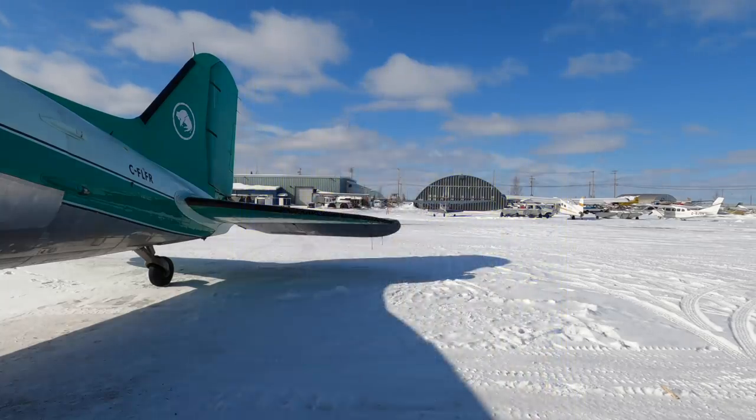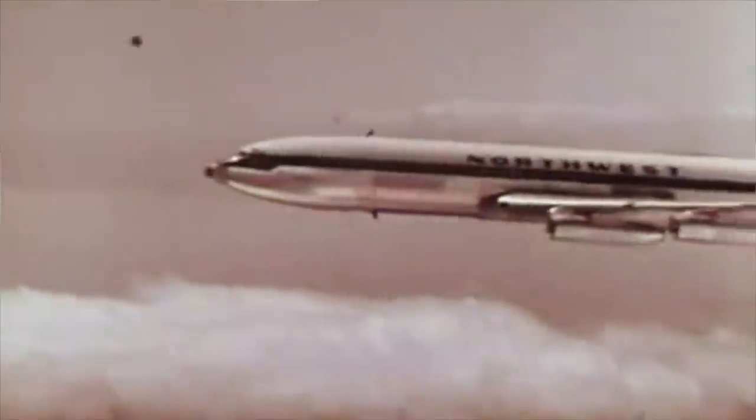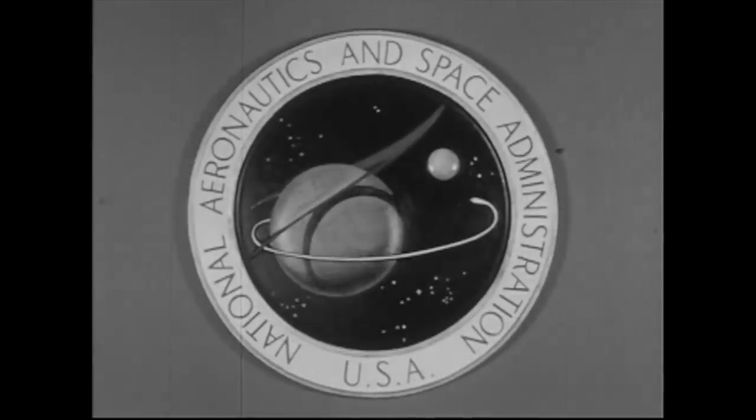Let's figure out why NASA almost shot a DC-3 into space. It's a little cold here so let's find somewhere warmer. I've transported us back to the 1960s — the DC-3 has just turned 25 years old. It was only 60 years since the Wright brothers first flew, which means we've only been in aviation for 60 years, and man has already set his sights on the stars.